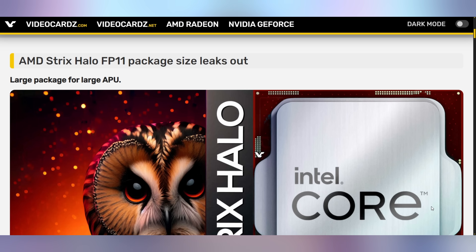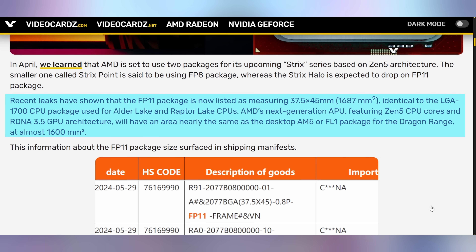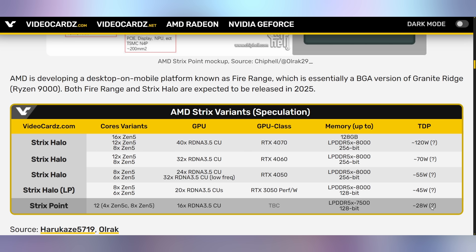Speaking of Windows 11, let's talk about FP11, which has nothing to do with an operating system, but rather has to do with the size of AMD's package — specifically the Strix Halo package we're expecting for their next-gen APUs. This is supposed to be the big chip: 16 cores, as well as a massive RDNA 3.5 GPU that's supposed to go toe to toe with an RTX 4070. We know roughly the size of this thing, and it's coming out to be about the size of Intel's current LGA 1700 socket — an APU the size of Intel's full desktop CPU, but this is supposed to be a mobile chip with Zen 5C cores, the miniature ones. The fact that it's the same size as a desktop chip is indicative of how much they're packing in, especially with those 40 compute units of RDNA 3.5 graphics.